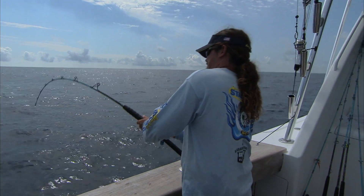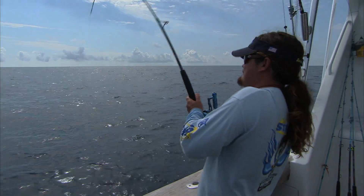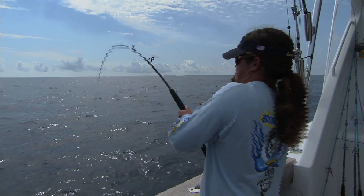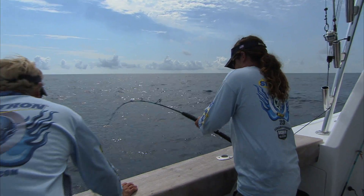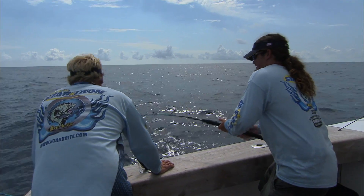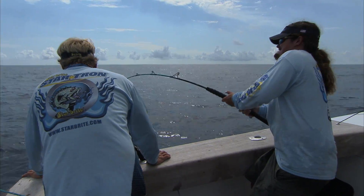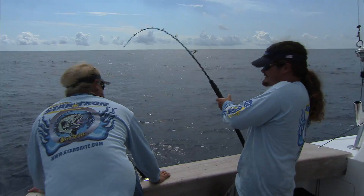We got something on the big rod. Chris has got himself a grown one down there. Feel pretty heavy on that meat stick? It's pretty heavy. You love when somebody tries to talk to you when you're fighting a fish. Surface rod on the other side — uh oh.